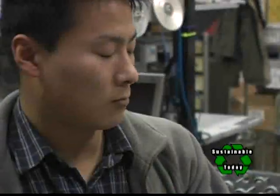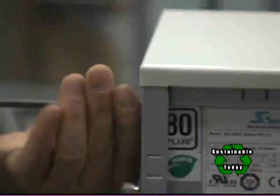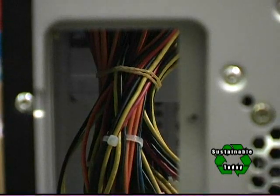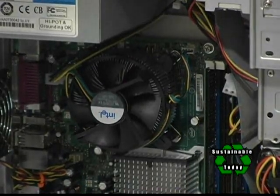If you look at the power supply market, most manufacturers run at 50% efficient or less. These power supplies are a little bit more expensive, but they run at 80% or higher efficiency, so what you get is less power consumed and more efficient power used for the computers.